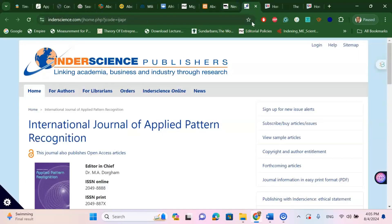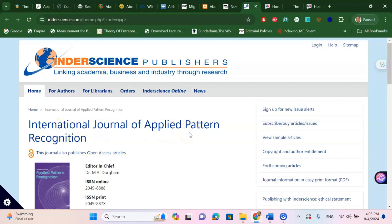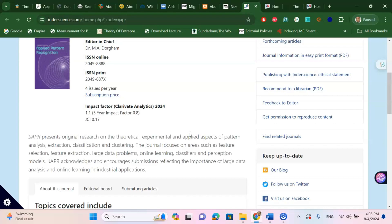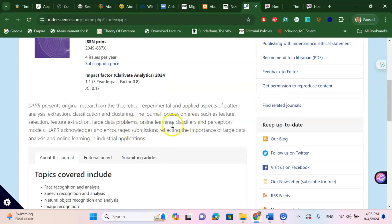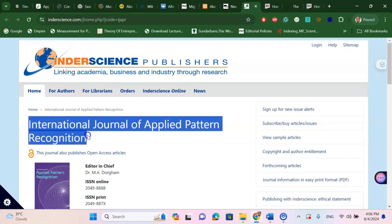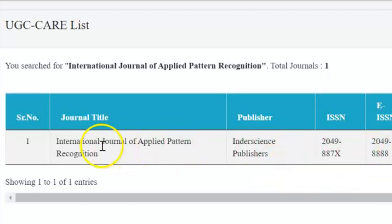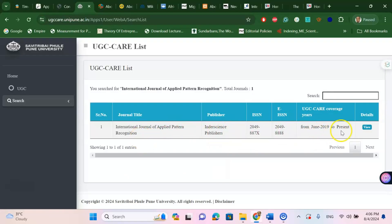The next journal is the International Journal of Applied Pattern Recognition. This journal covers statistical, mathematical, machine learning, ICT and large data, online learning, classification and clustering — applied statistics and mathematical topics. Topics covered include different types of recognition, especially machine learning and natural language recognition. If you are interested in publishing this type of article, I recommend you try this journal. Searching on the UGC Care list, this is also listed — International Journal of Applied Pattern Recognition, India Science Publication — it is UGC Care listed and also Scopus indexed.